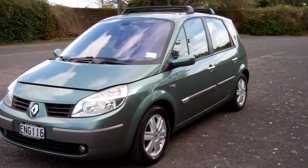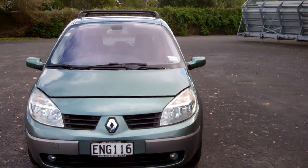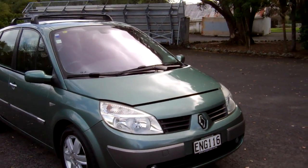Hi, this is Dan from Cash4Cars. What you're looking at is our latest vehicle to go on the internet in an auction. This is a 2005 Renault Scenic 2, Kiwi New.